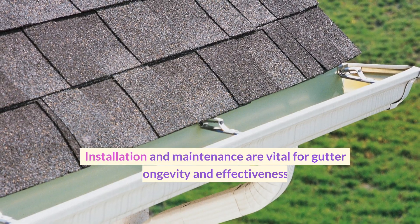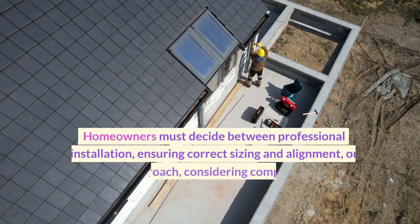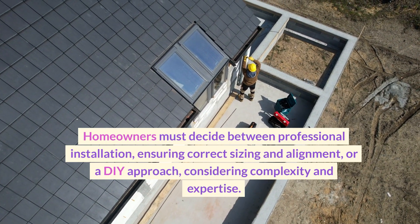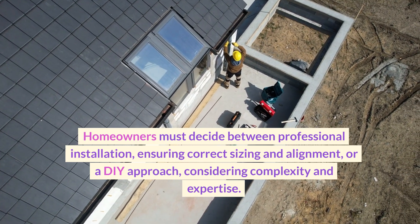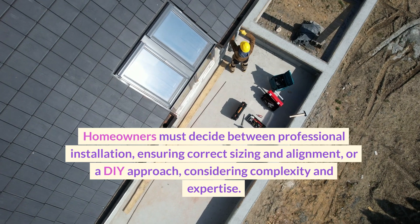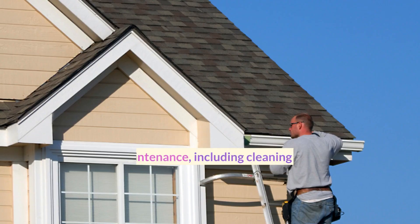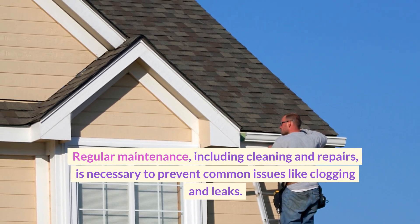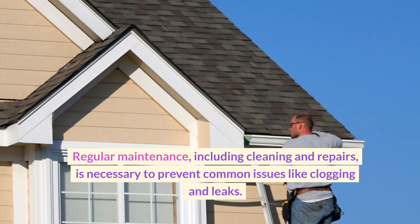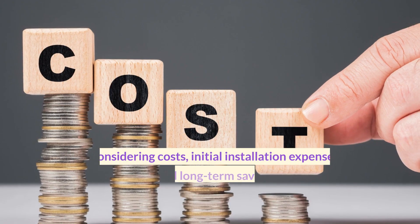Installation and maintenance are vital for gutter longevity and effectiveness. Homeowners must decide between professional installation, ensuring correct sizing and alignment, or a DIY approach, considering complexity and expertise. Regular maintenance, including cleaning and repairs, is necessary to prevent common issues like clogging and leaks.